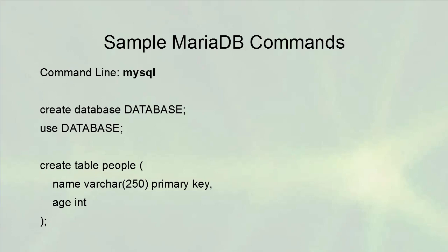From the command line, you can type 'mysql' to get into MariaDB. You can also use options such as -u and the username, -h and the hostname, and -p to prompt for a password. Once you're inside, you can create databases by typing 'CREATE DATABASE' and the name. To use that database, you type 'USE' and the database name, which changes your prompt. Once inside the database, you can create tables — for example, 'CREATE TABLE people' with two columns: name as a primary key VARCHAR(250), and age as an integer.